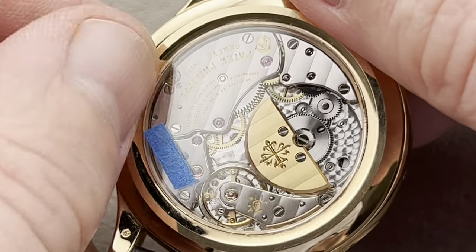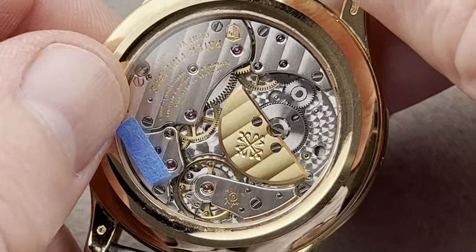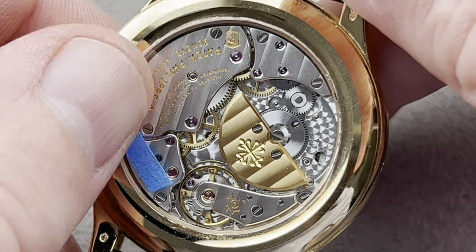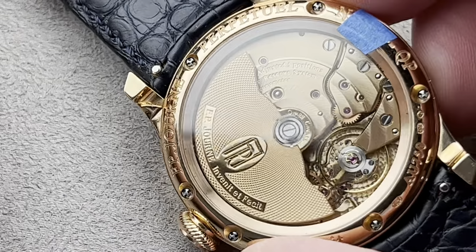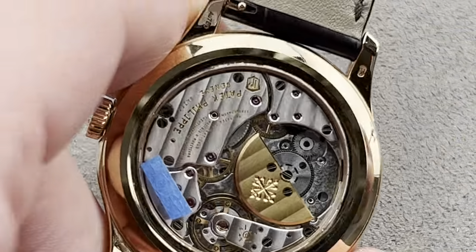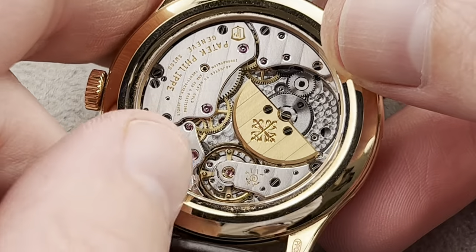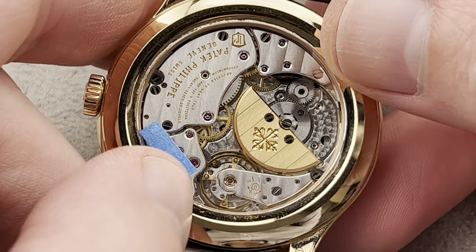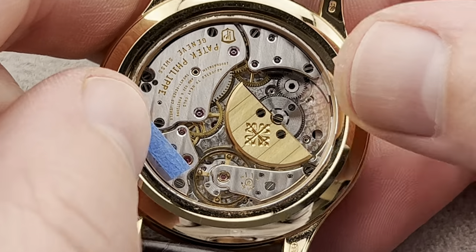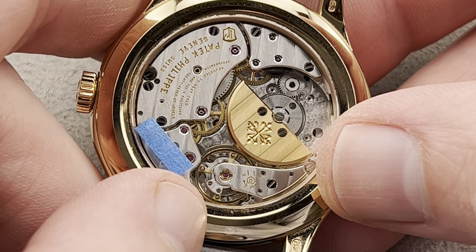One thing I like here relative to the Journe is the use of a micro-rotor automatic. With a micro rotor, you get the thin profile of a manual wind because the winding system and rotor are in the same plane as the other bridges — but you also get a more open case back. Half of the Journe movement is always going to be blocked, whereas here I can see everything. Patek also quotes an accuracy rating: no worse than minus three, plus two seconds per day. And we have an anti-magnetic silicon hairspring for resilience against the powerful electromagnetic fields people encounter at home and in the office — think the magnet in your laptop.